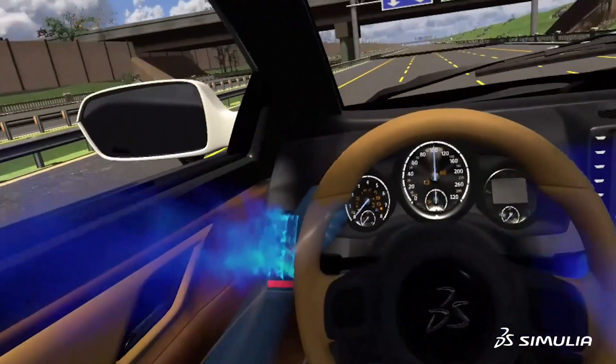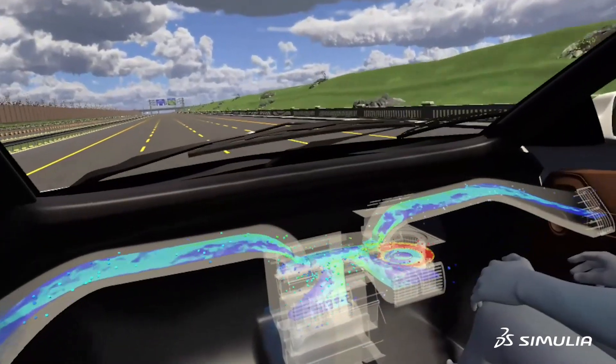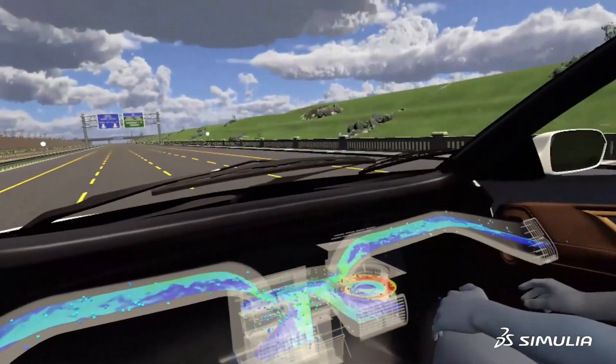If you ask a customer, if you ask me, 'How is your AC?' — the first answer would probably be, 'Yeah, it gets nice cold air,' and especially in the States, 'or it blows my wig off, so it's great.' So it's all functional aspects. Hardly anybody would say, 'Oh, it's super quiet.' But if it's loud, then people would complain.